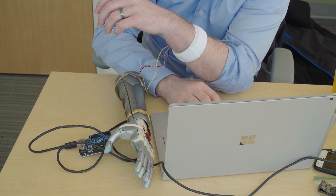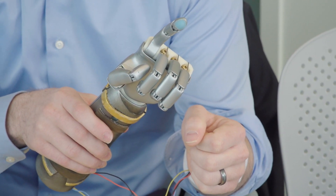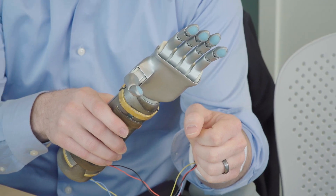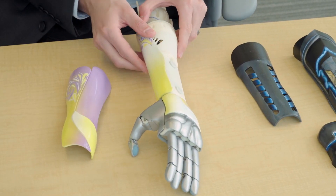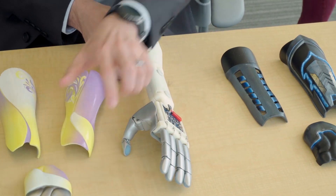Not only when you flex does it open and close the hand — if you flex at 30%, it opens and closes, but if you flex at 60%, you can get a different gesture out of it. Another functionality of this arm is that you can actually take off the covers and replace them with different covers.